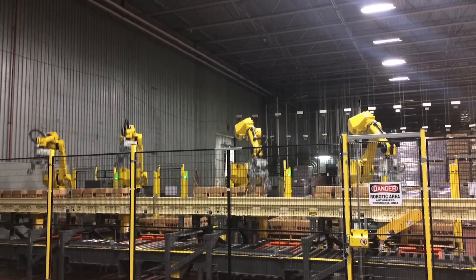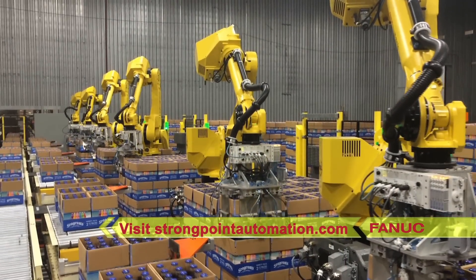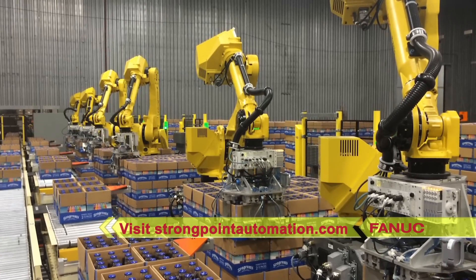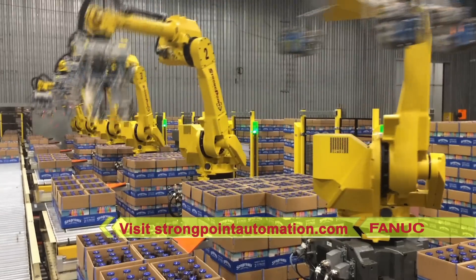To learn more about FANUC America Authorized System Integrator StrongPoint Automation and their full range of world-class robotic solutions, please visit strongpointautomation.com.